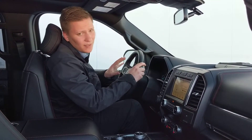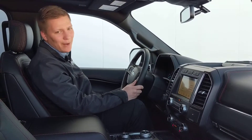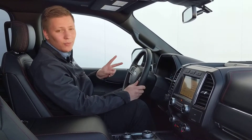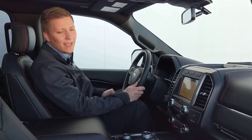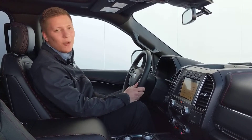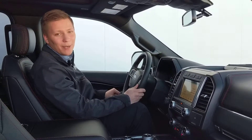That includes, if the vehicle is equipped, power steering wheel, power pedals, power mirrors, and most importantly, that power seat. Now, to set this feature, all you do is press and hold the 1, 2, or 3 button, whichever one you'd like, until you hear a beep sound and a message display on the instrument cluster. Once that happens, it'll remember the way that you have everything set, and you can recall it simply by pressing that button again.